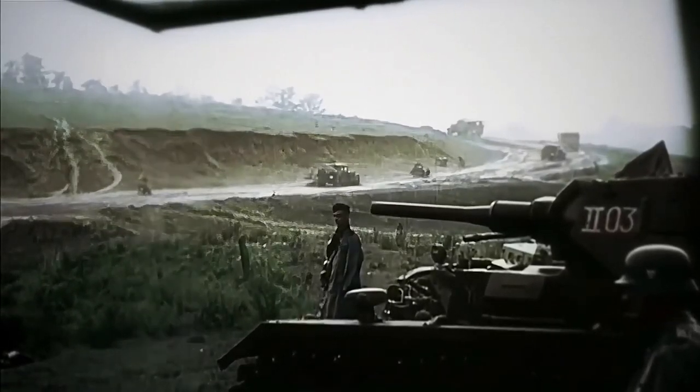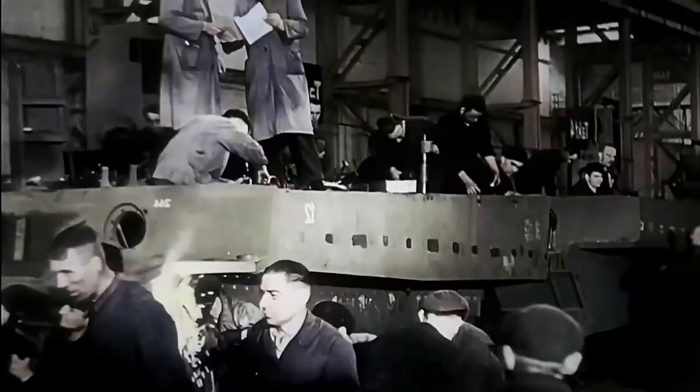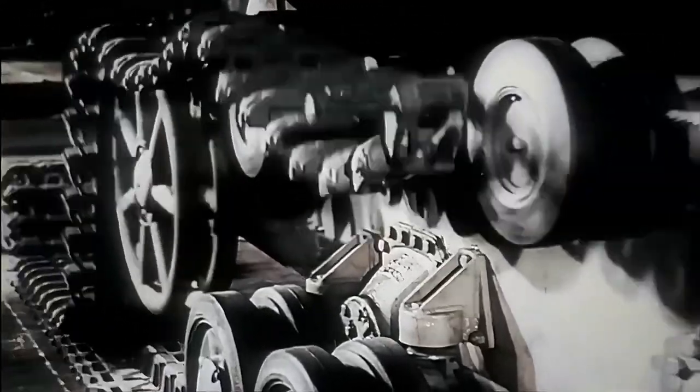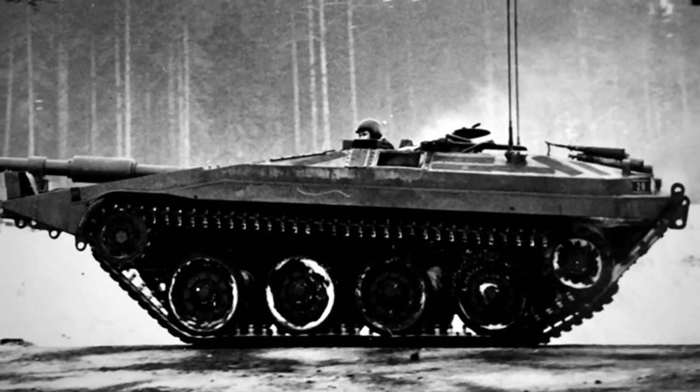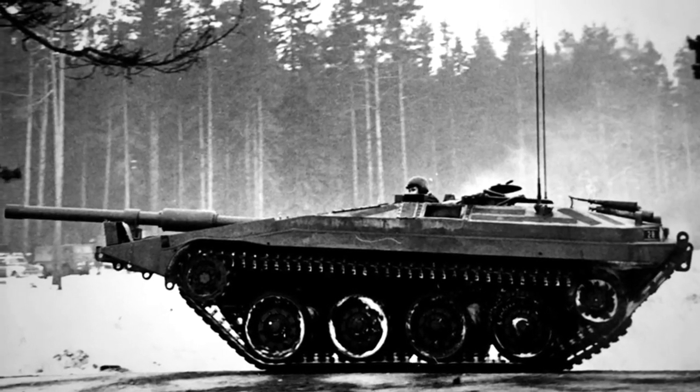Sweden chose to adopt the tank best suited for the landscape it was to fight on. This, in turn, produced an unconventional solution — a self-propelled gun used as a main battle tank, classed and recognized as one despite its obvious lack of a turret. It succeeded in this category by concentrating many technological breakthroughs that rendered this paradox possible.